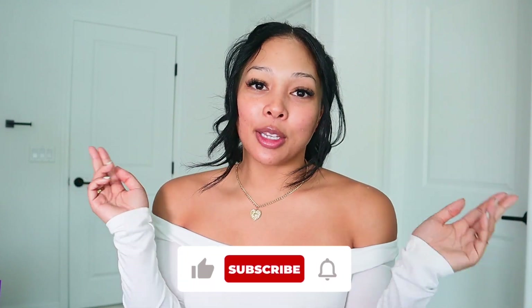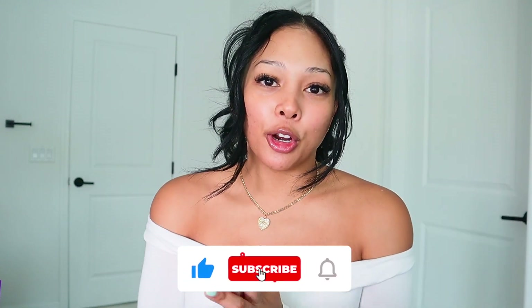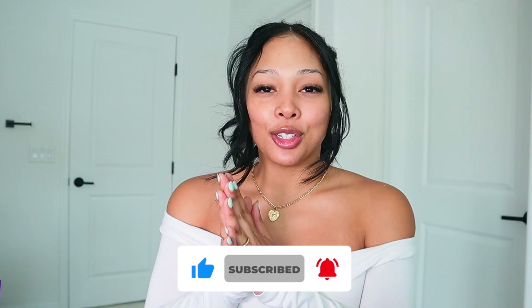Before we get started, make sure you guys subscribe down below and hit the bell so you don't miss my next upload. Also don't forget to like this video for more. Let's get started — I don't have anything on my face right now.